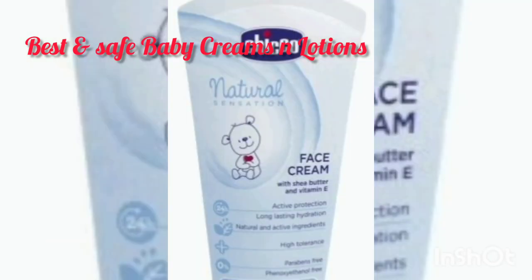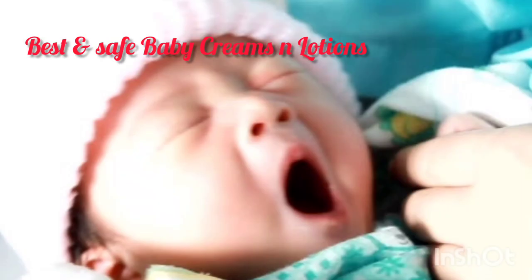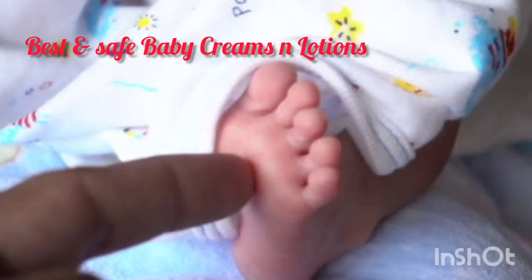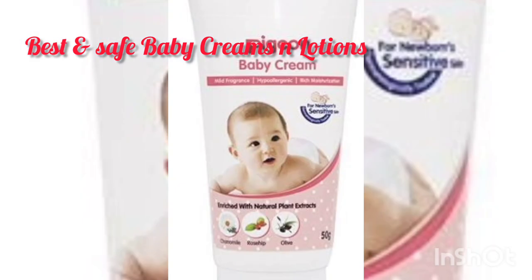Next we have Kiko Natural Sensation Face Cream. This cream is also very good for baby skin. If your baby has itchy, red, and swollen skin, the chances are that the baby has a condition of eczema, so you need extra care. This cream is very helpful.